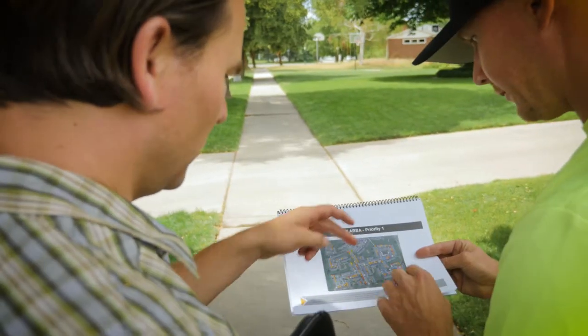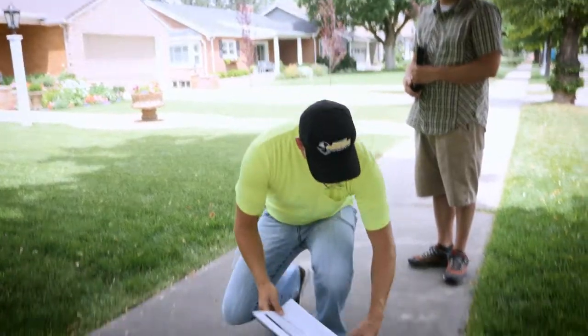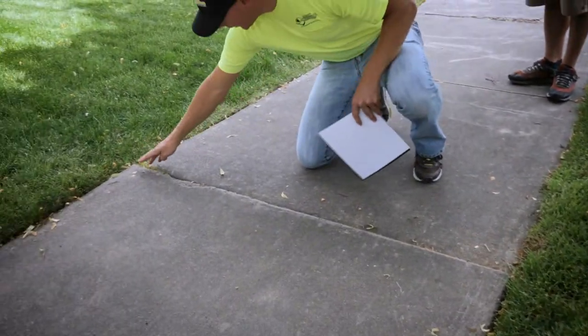We started out in 2002 with just a local operation here in Utah with really four to five customers, and we've grown that now to thousands of customers throughout the world. We mostly work with municipalities, cities, counties, and a lot of property management companies.